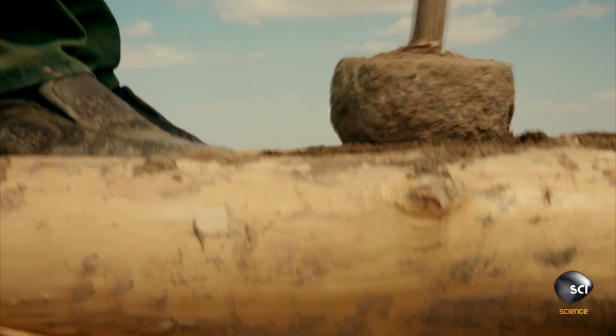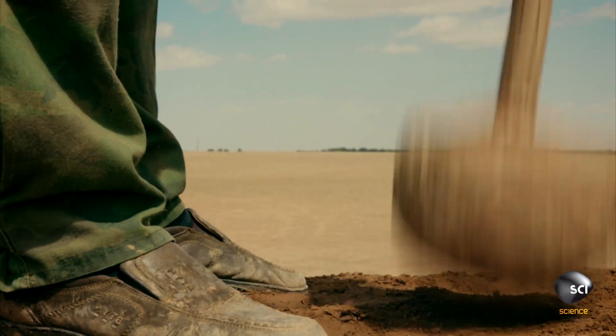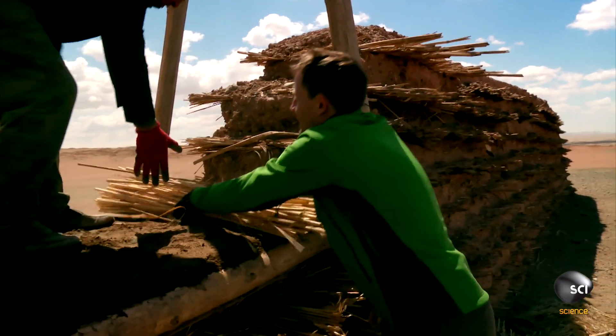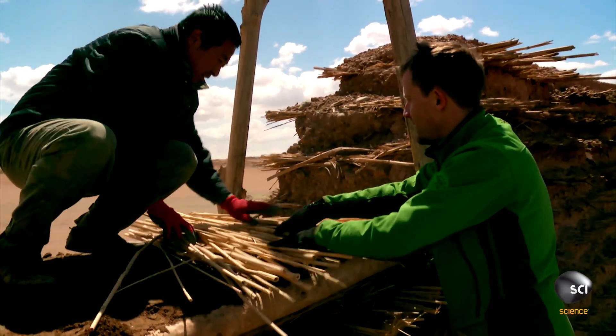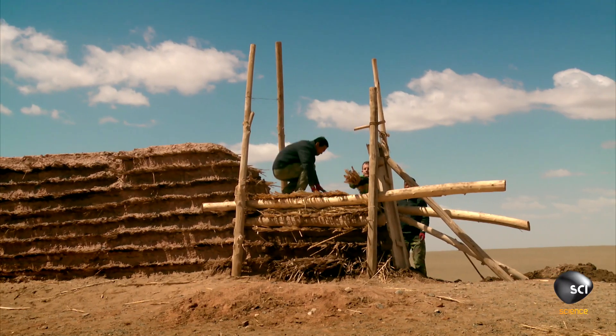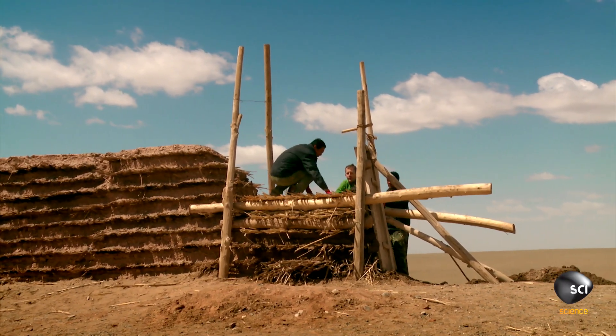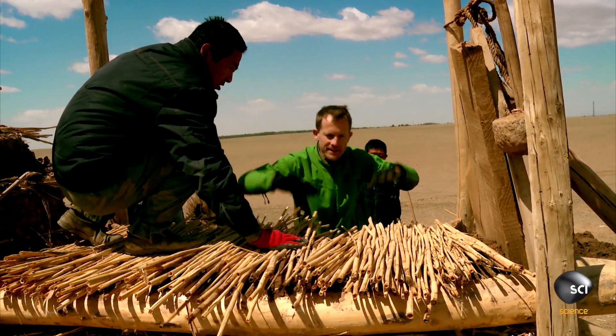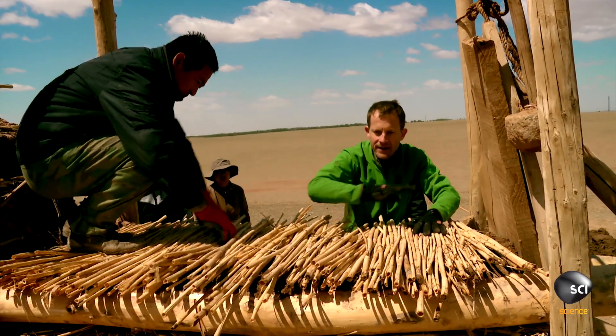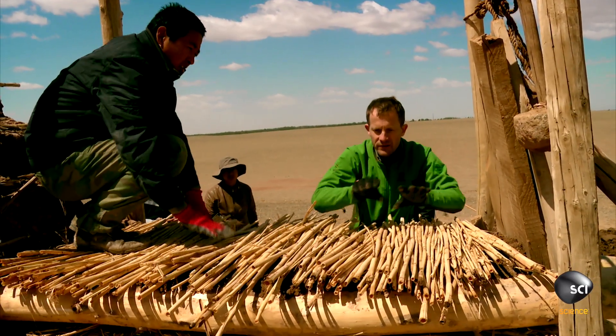The finished structure is known as a rammed earth wall. You build these walls by alternating layers of soil and layers of reeds, spreading them on top. One advantage of these reeds is that they provide a drainage mechanism for the wall, so the rain comes down through the soil and is passed out by the structure of the reeds.